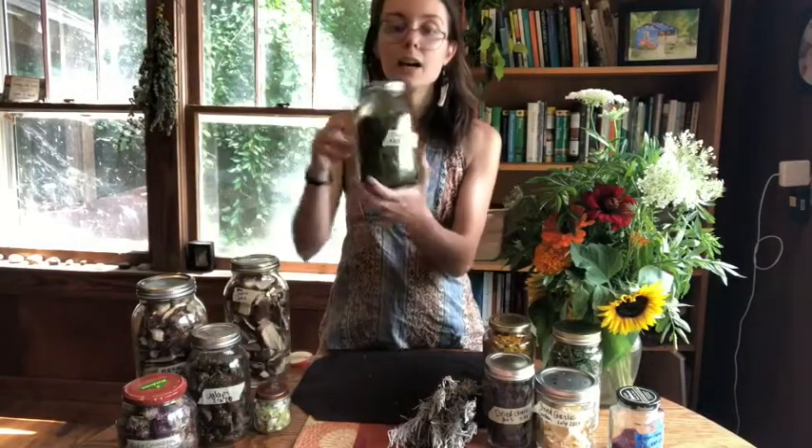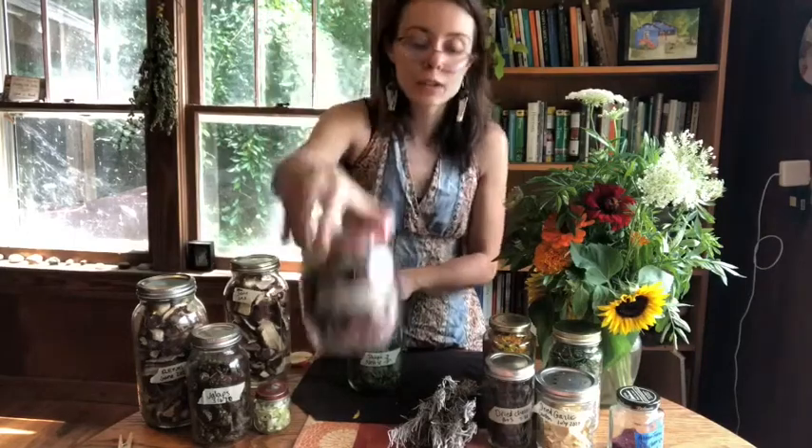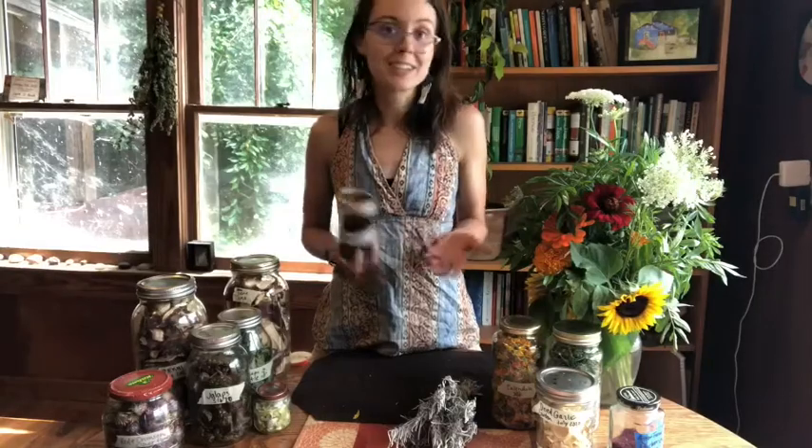Of course you can dry herbs for teas — I have some nettle that grew on my property, which is highly medicinal. You can dry flowers: I have some red and crimson clover flowers from the property and some calendula flowers from my garden — look how beautiful, what a jar of sunshine I've been able to encapsulate that I can open up all winter and remember what it's like to see calendula flowers in July. Dried fruits are also great for snacking — I've dried watermelon, peaches, grapes, which of course are just raisins when dried. And you can dry culinary herbs like this parsley from my garden.